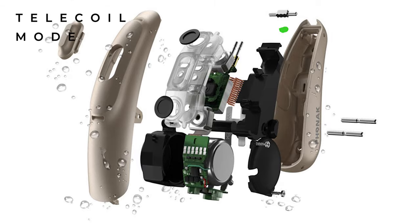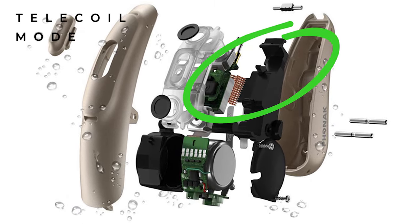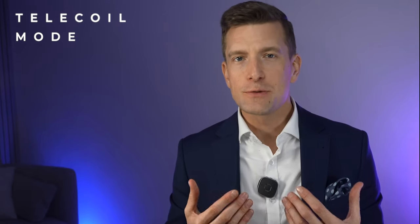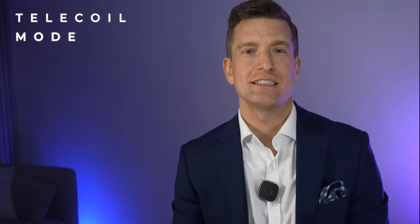I am personally a huge advocate for telecoils being built into all hearing aids. A telecoil is a really small metal coil commonly built into hearing aids — it may even be in the hearing aid you're wearing right now without you realising. It acts as a receiver that picks up signals from a loop system, which produces an electromagnetic field and is usually connected to a microphone set at a distance, such as in a church. The voice of the person speaking into that microphone is sent wirelessly and directly to both of your hearing aids, reducing environmental noise and making it easier to hear from a distance.